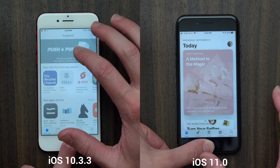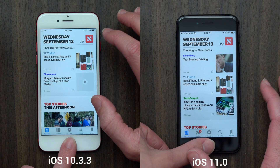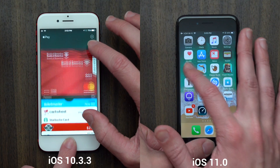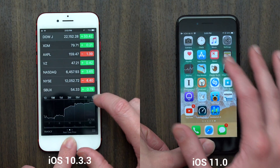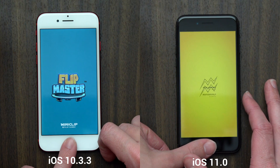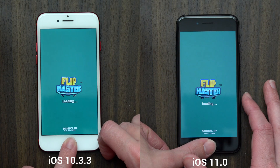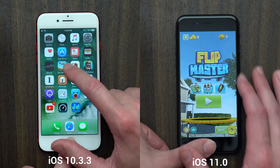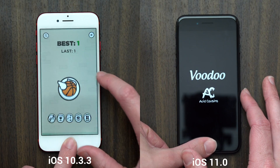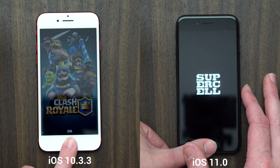Interestingly, counter to my hypothesis, iOS 11 was actually going faster than iOS 10.3.3 at the beginning. But as the speed test slowly progressed, the iPhone running iOS 10.3.3 slowly began to catch up, especially when loading applications. The iPhone on iOS 10.3.3 seemed to be just slightly faster. When it came to opening applications, the animation on iOS 11 looks a little bit slower, but it's almost identical to the animation on iOS 10.3.3.